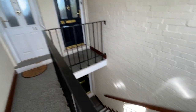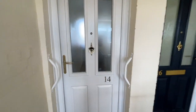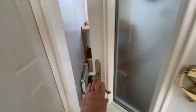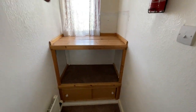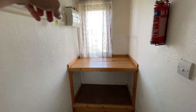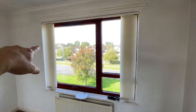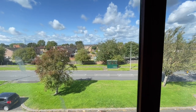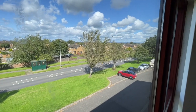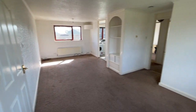Here we are on the top — second-floor apartment. We'll come in to this entrance vestibule. We've got loads of room for your coats and shoes, we've got the electric consumer unit there, and then into a massive living room. The camera won't show this but we've got the Scottish Hills over there. Absolutely amazing views and what a massive room.